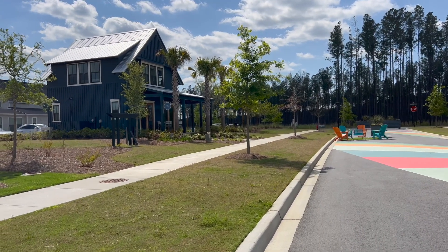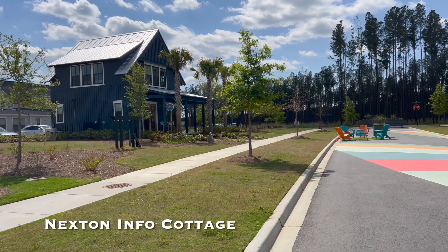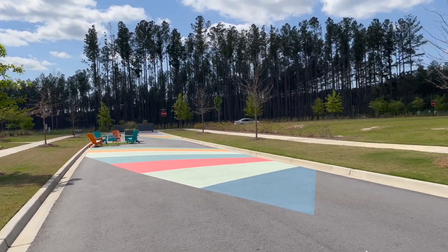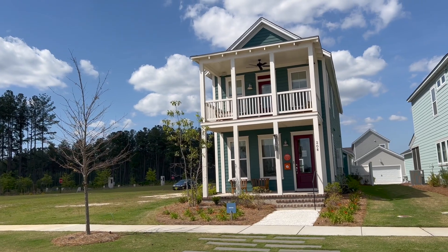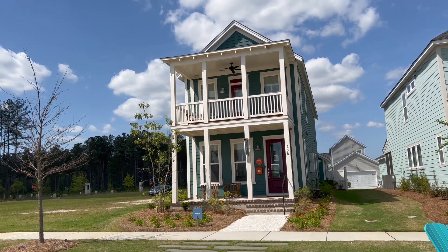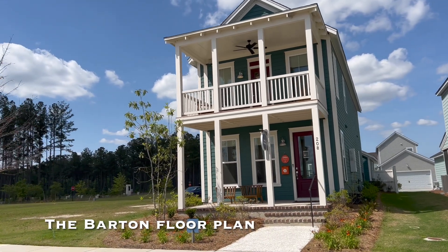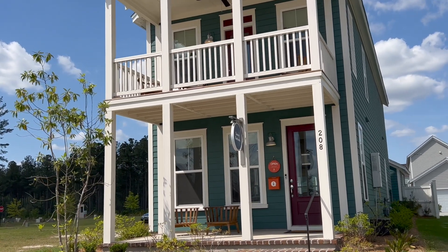Welcome to the Nexton community in Somerville, South Carolina. That is the Info Cottage — that's your first stop on Model Home Row. From there, you walk down the street and get to see all the builders' different plans and model homes. But this is the one we're taking a look at today. This is the Barton by Saussy Burbank, and it is a Charleston single-style home with the double porches.